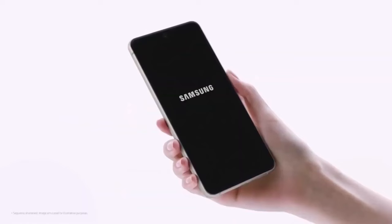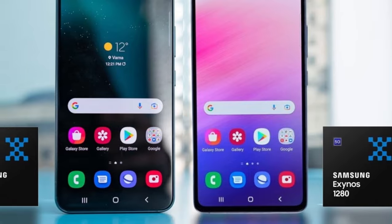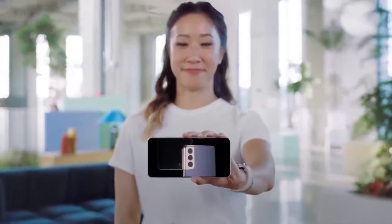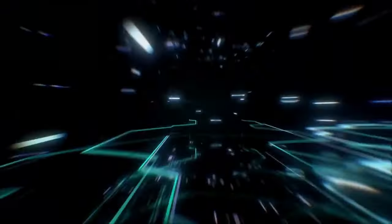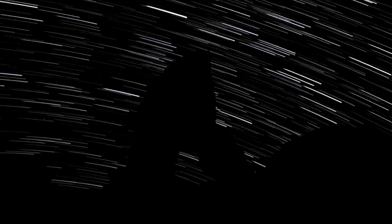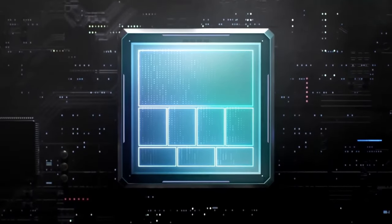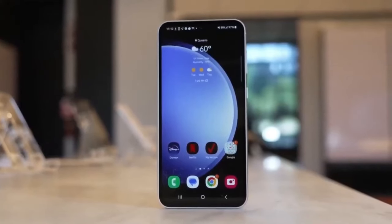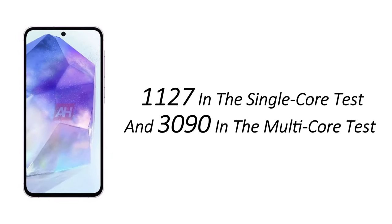On performance, the Galaxy A55 continues the series evolution, moving from the Exynos 1280 to the Exynos 1380 in the A54, and now rumored to feature the latest Exynos 1480. According to Geekbench 6 results, this new chip is expected to be paired with the Xclipse 530 GPU based on AMD's RDNA2 architecture. While CPU improvements may not be groundbreaking, the GPU shift could potentially enable the A55 to support ray tracing in games. The A55 prototype scored 1127 in single-core and 3090 in multi-core tests, surpassing the A54 by a slight margin.